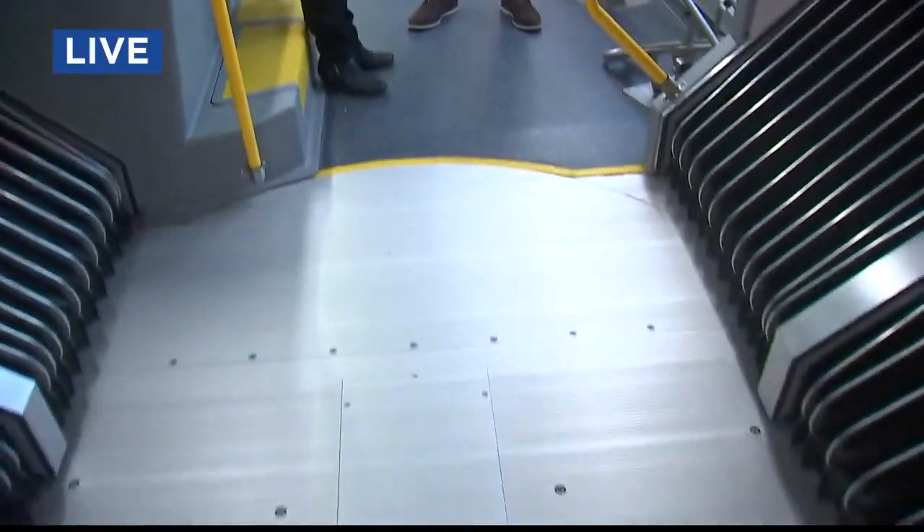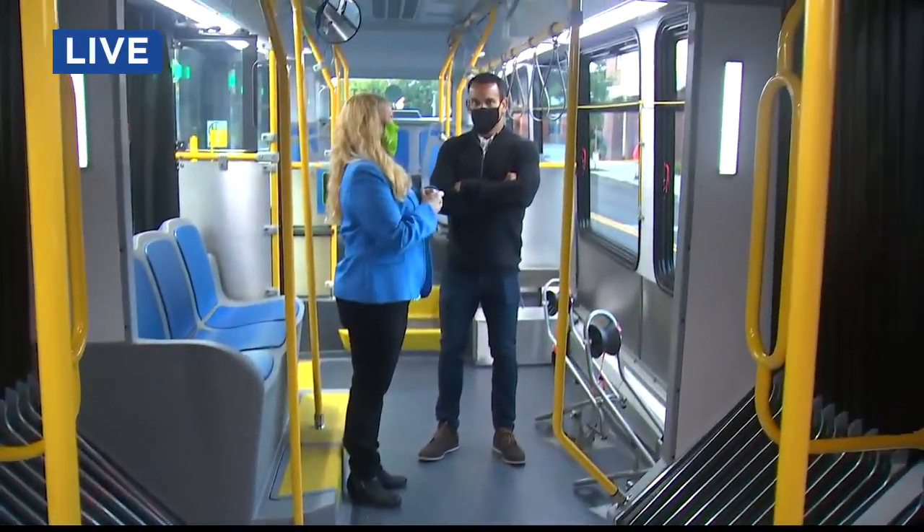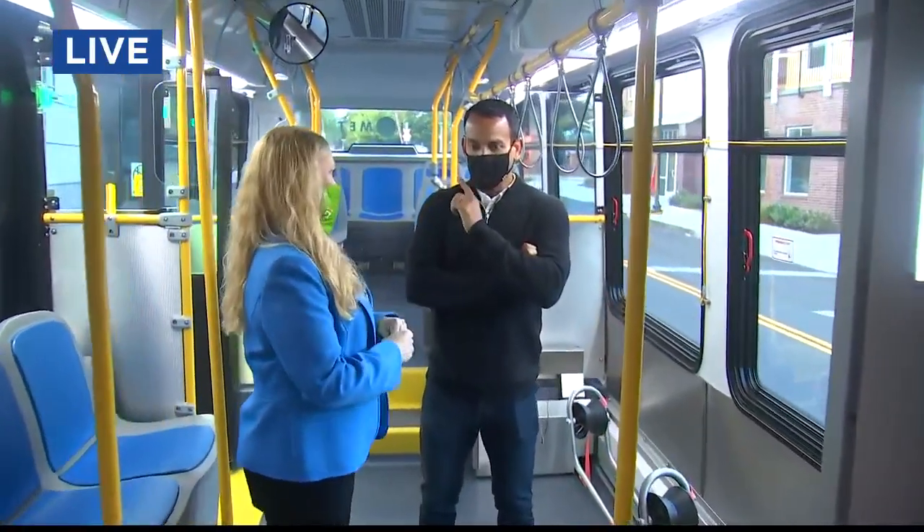On a regular bus, you only have two bike racks on the front, so if your bike doesn't fit you either have to leave it behind or wait for the next bus. This will give people more options to get on board.